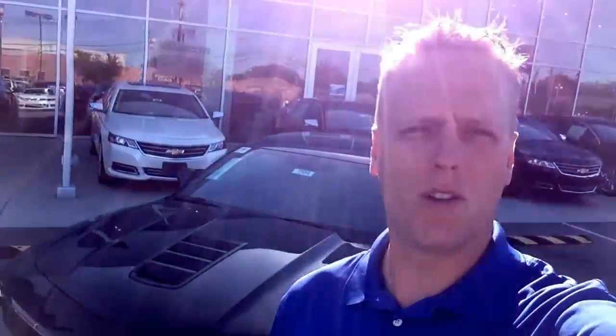Hi, I'm Mike Davenport, Louisville Chevy Dude, here at Bachman Chevrolet in Louisville, Kentucky. Today is the 14th of June 2014, and behind me I've got a 2SS Camaro that is being recalled because of this key.